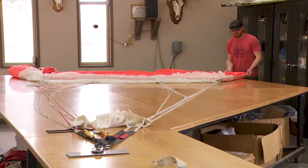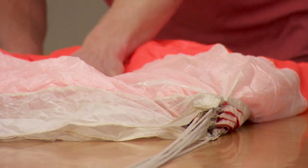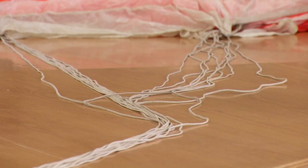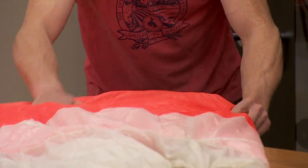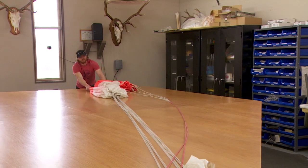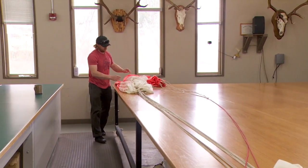After inspection and any repairs, the chutes go to the rigging room to be packed and readied to be jumped. It gets laid out on this rigging table, attached to the point here, risers on one side, lines. All these lines go through a continuity check to ensure they're clear — no twists, no damage. It's laid out with the nose on one end and the tail on the opposite end.